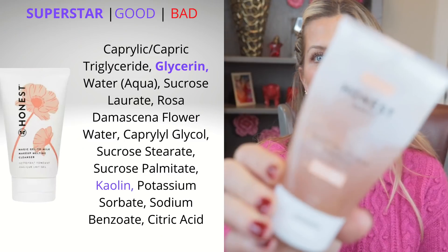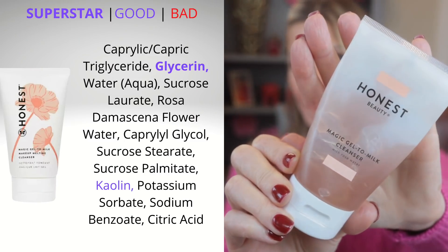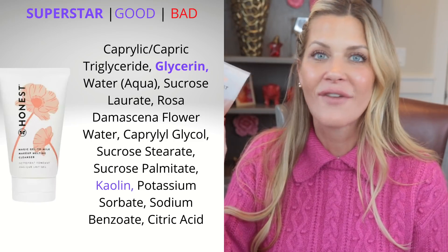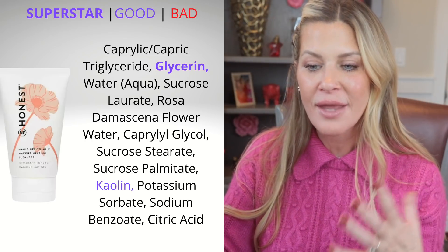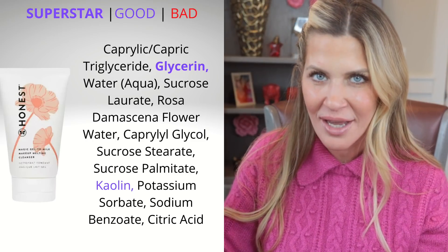I want to start with cleansers. I actually have three — two are hits, one is a miss. The first one I'm not going to get way into because it is my Honest Beauty gel to milk. You guys have heard me talk about this a bunch; I talked about this in my PM routine and also in my affordable alternatives video. This is definitely a go-to cleanser for me. It is a gel that I put on dry skin to break up makeup, and when you add water to it, it actually turns right into a milk.